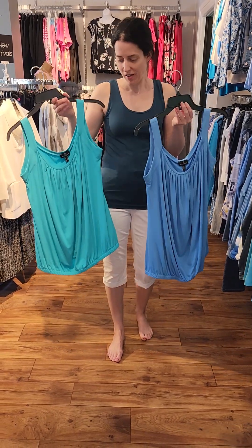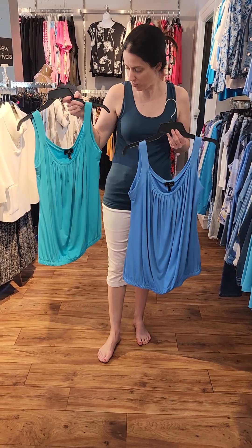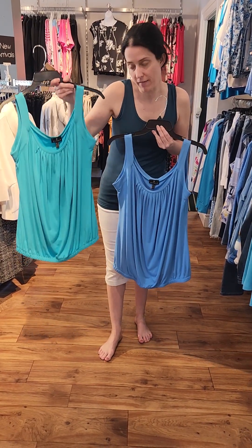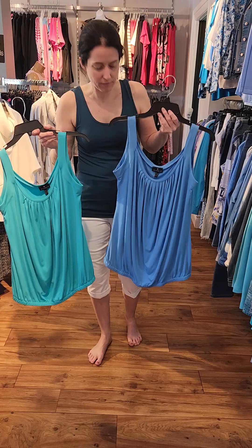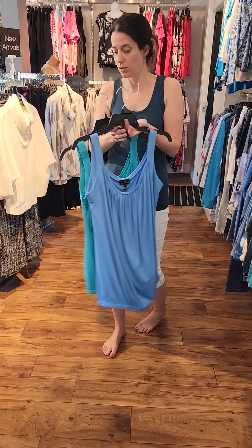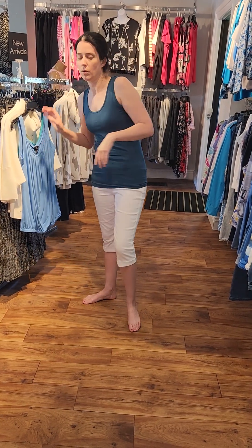Here are a few tops from Marble. They have a nice pleated front. We have them in the aqua and also in the blue, just to show you some other variety of the sleeveless tops that we carry.